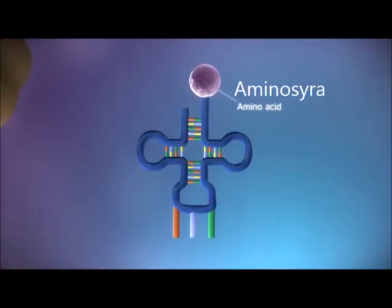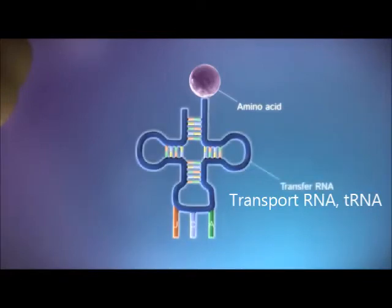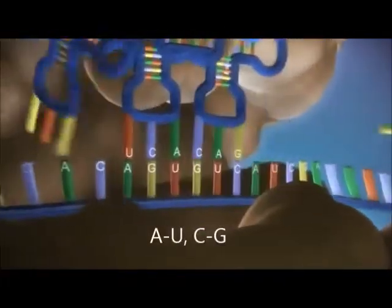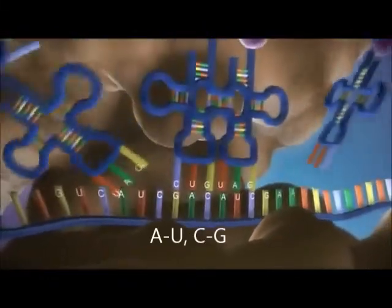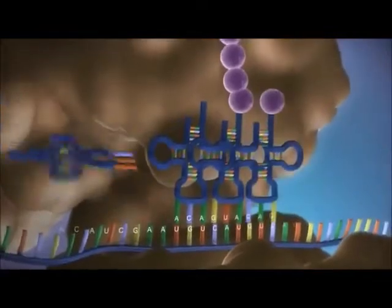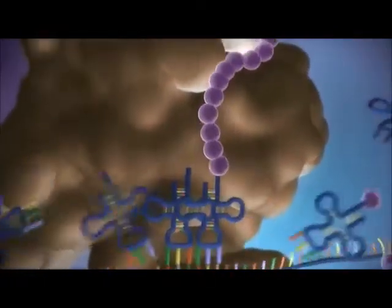There are 20 different types of amino acid. Transfer RNA molecules carry the amino acids to the ribosome. The messenger RNA is read three bases at a time. As each triplet is read, a transfer RNA delivers the corresponding amino acid. This is added to a growing chain of amino acids.